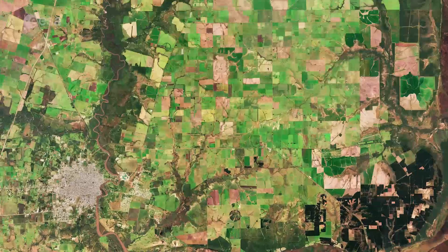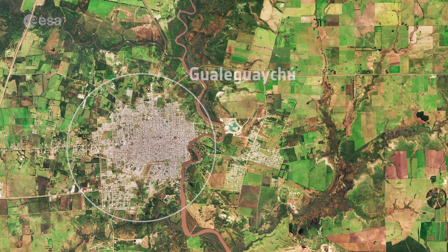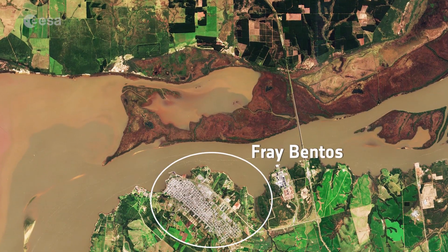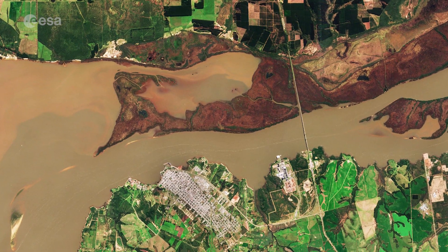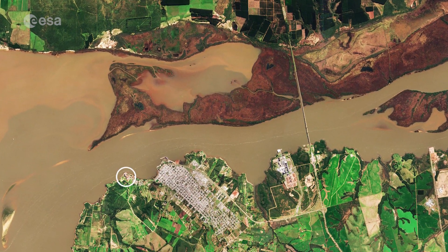Visible to the lower left in grey-white is the Argentinian town of Gualeguaychú. On the eastern shore of the Uruguay River is the city of Fray Bentos, an important national harbor famous for a plant that once exported corned beef around the world. Now inactive, the sprawling industrial complex has become a World Heritage Site.